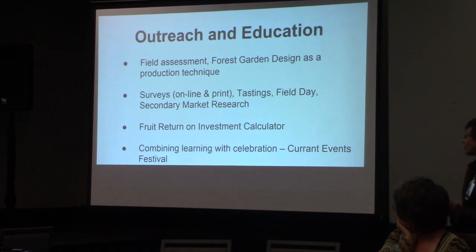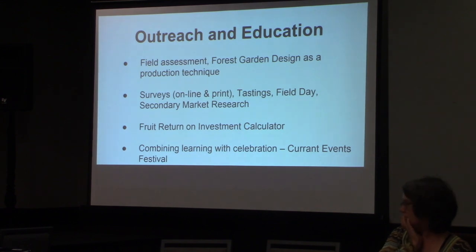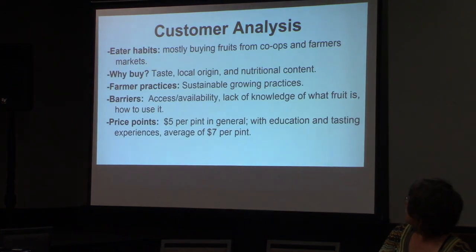We really emphasized combining learning with celebrations. Erin had a currant events celebration on her farm, which she repeated for a couple of years. I thought that was a fabulous idea and borrowed it and did a similar thing — it proved a great way to have people connect with the farm on a perennial basis. We looked at eater habits, and for the three of us, our eaters were mostly buying from co-ops and farmers markets, as opposed to online stores or supermarkets.